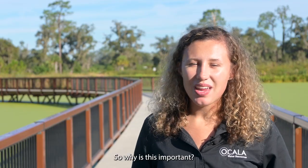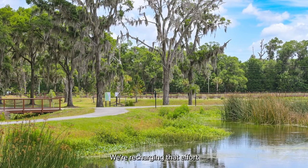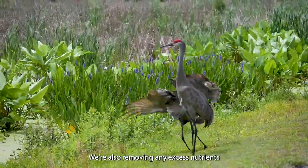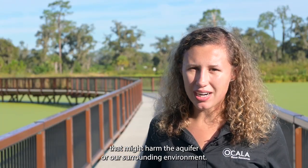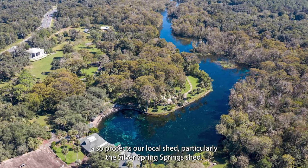So why is this important? We're returning the water that we take for drinking water back into the ground — recharging the aquifer to ensure that we have a sustainable source of drinking water. We're also removing any excess nutrients that might harm the aquifer or our surrounding environment. This not only helps ensure a sustainable drinking water source, but also protects our local spring shed, particularly the Silver Springs spring shed.